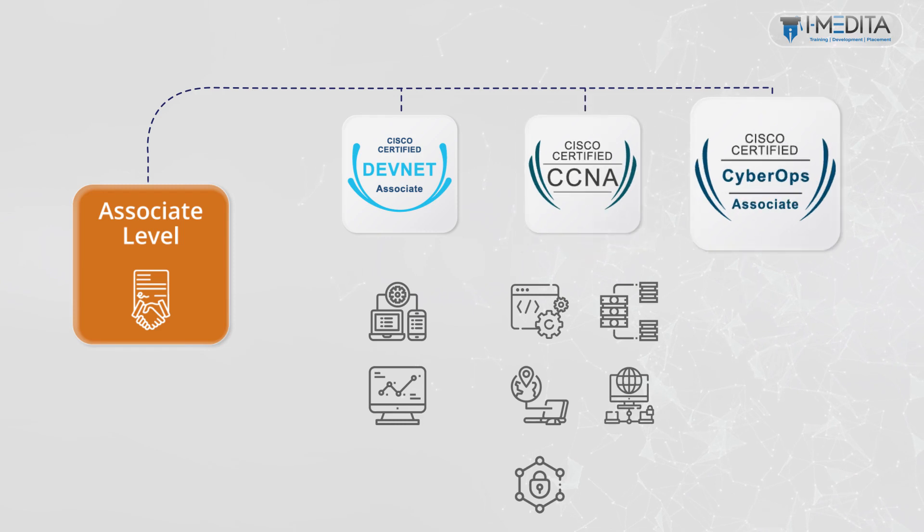Next is the CyberOps Associate certification. Achieving the Cisco Certified CyberOps Associate certification is a great start to your career in cybersecurity operations. It prepares you for today's associate level job roles in security operations centers, SOC.